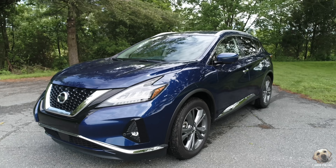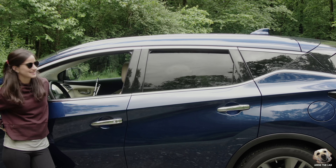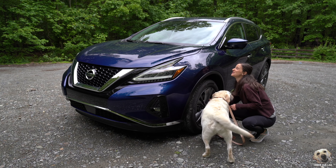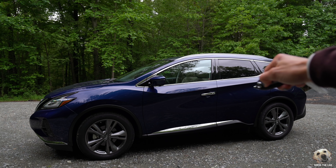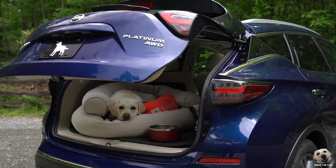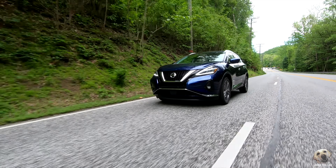Exterior color: deep blue pearl paint. Rear privacy blacked out windows, 20-inch dark silver wheels, panoramic moonroof, remote start, and you gotta love an automatic tailgate. This is the Platinum All Wheel Drive, a fully loaded model.